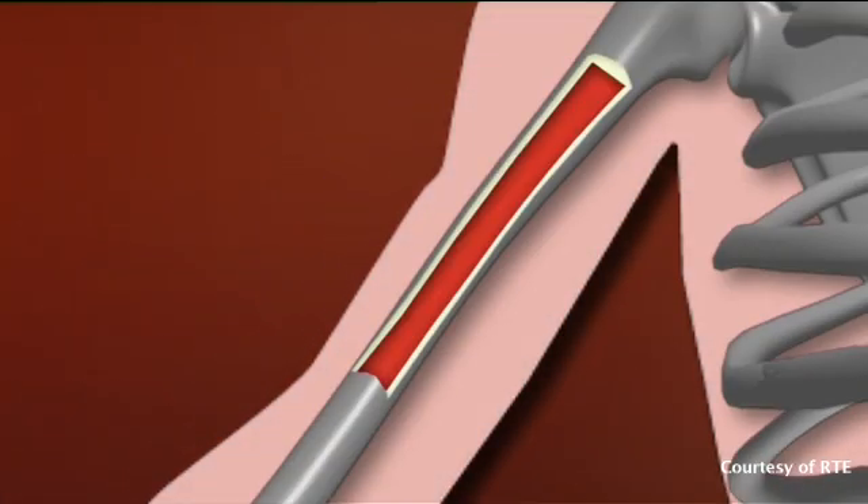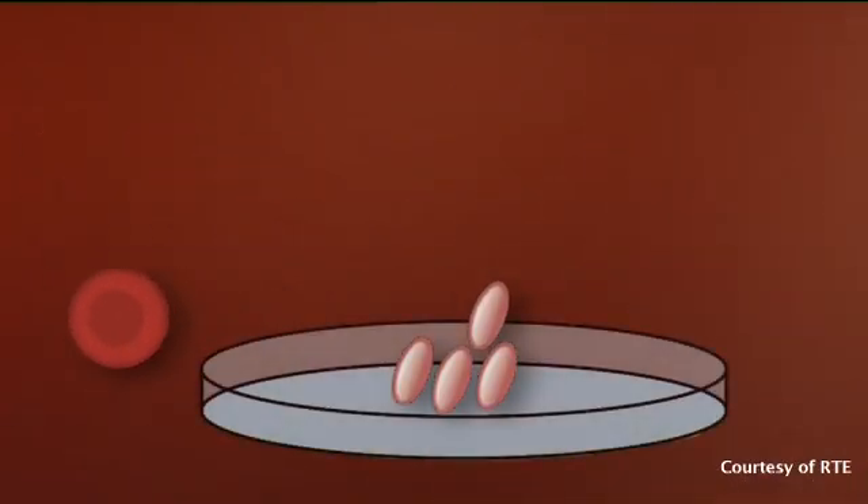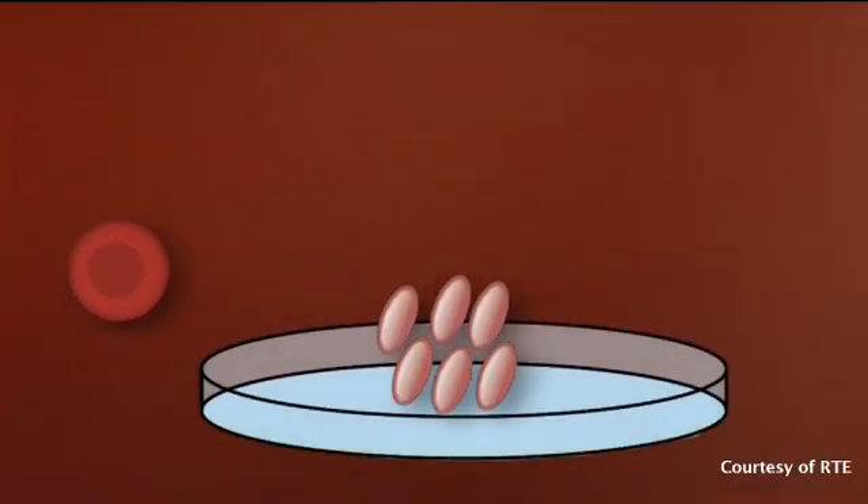For many years, adult stem cells have been used therapeutically in the treatment of certain cancers and rare blood diseases.